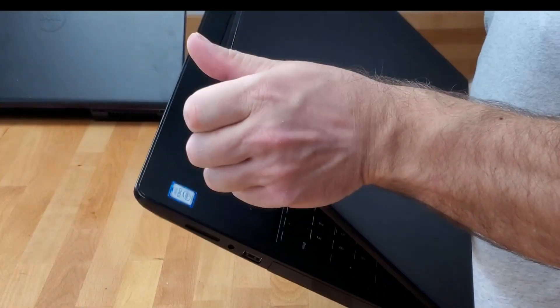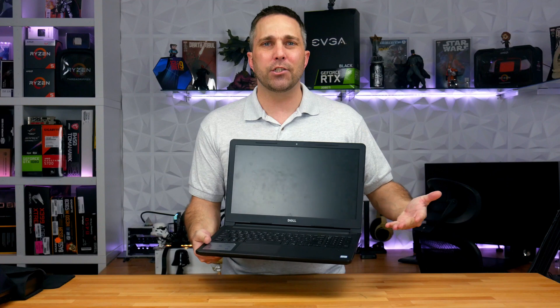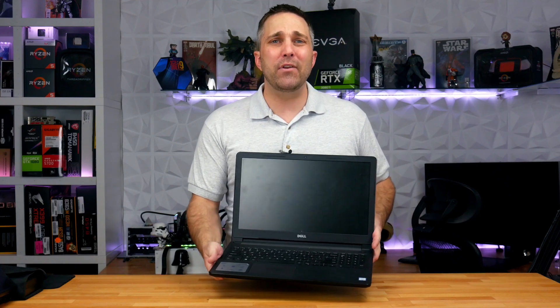You get a complete system in a nice little package. Now if you need something for basic office or school work, you can find everything you need for under $400. Keep in mind you don't need a high-spec system to do this.